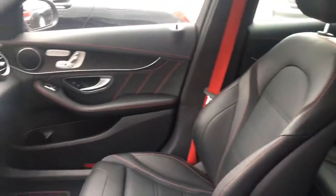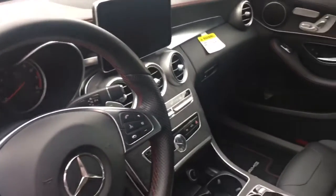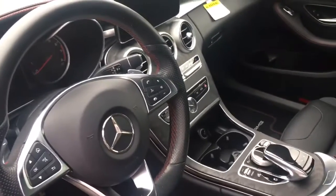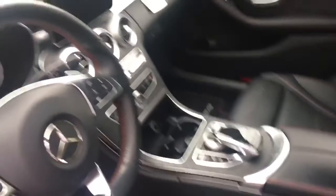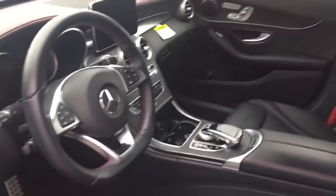It has red seat belts, red stitching, wood grain and aluminum buttons, a rotary dial in the middle, and beautiful leather seats.